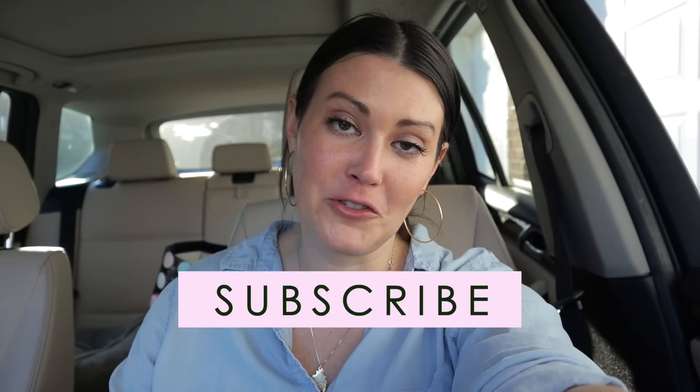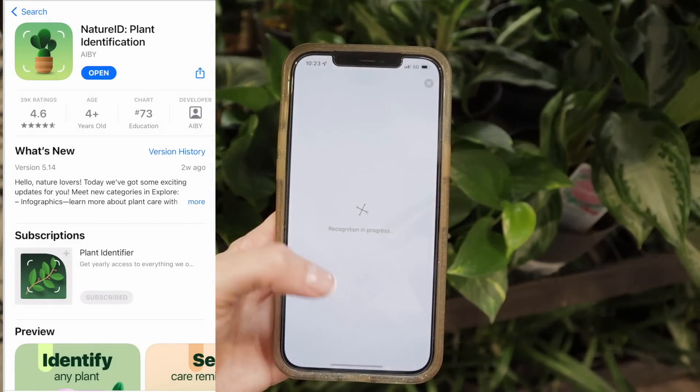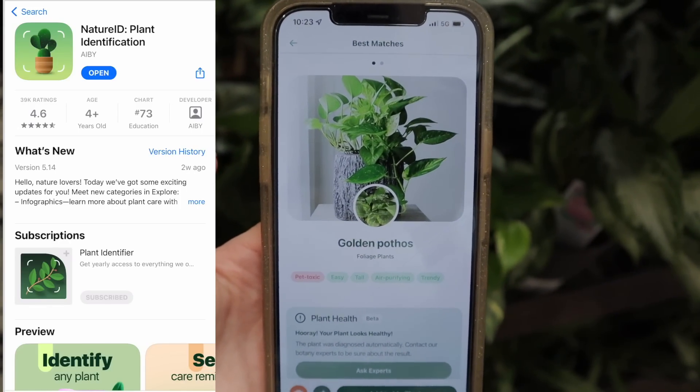Thank you so much for tagging along with me while I did some shopping — I hope it was relaxing and you enjoyed it! Make sure to subscribe if you'd like to see future episodes show up in your news feed. We have a great plant community on Instagram that we would love for you to be part of. And lastly, a huge thank you to NatureID for partnering with me for this episode — just being able to point your camera at a plant and have it tell you exactly what kind of plant it is is awesome. Alright guys, I hope you have a fantastic rest of the day — you will definitely be seeing me soon. Bye!